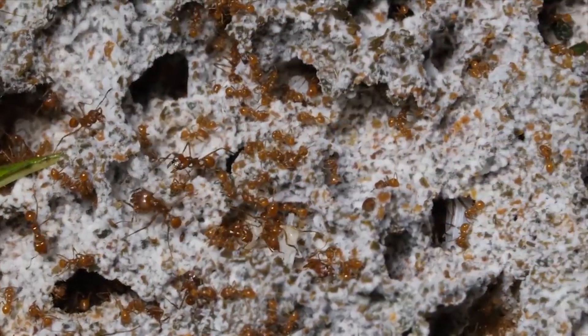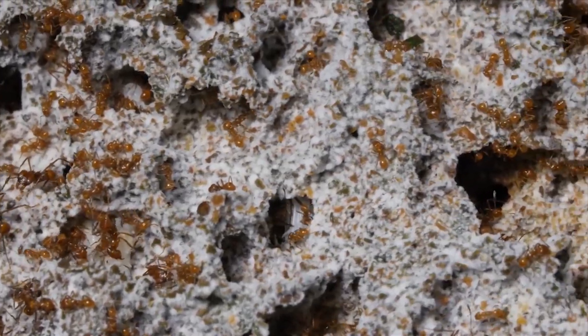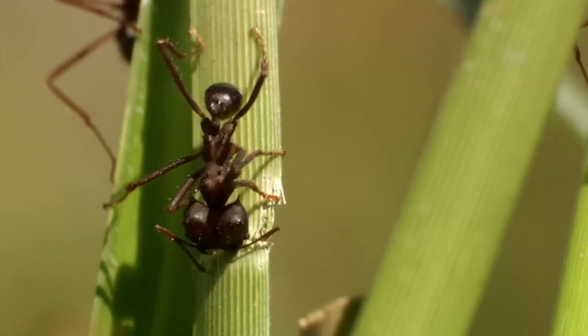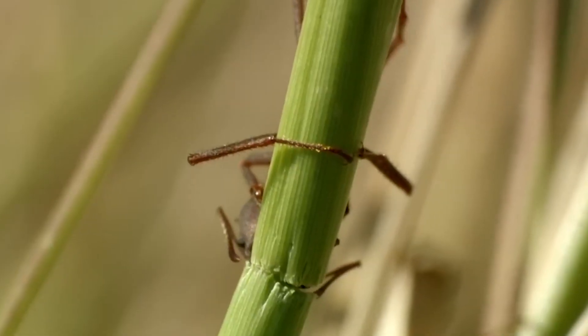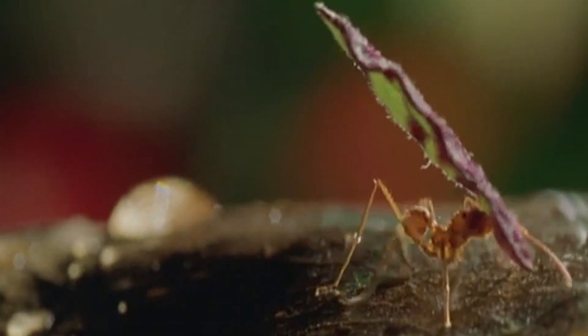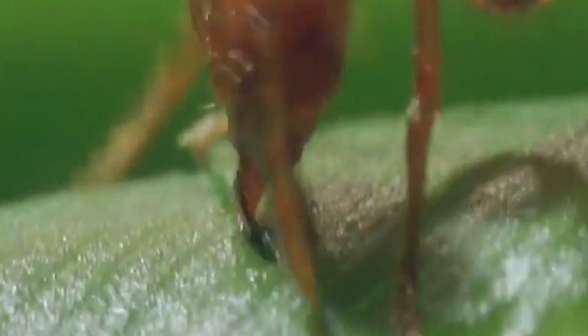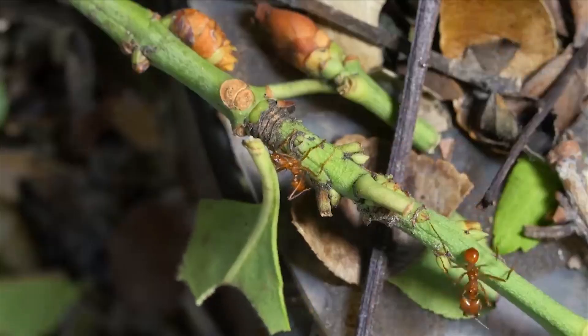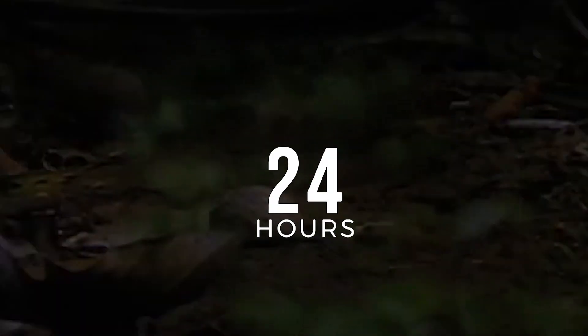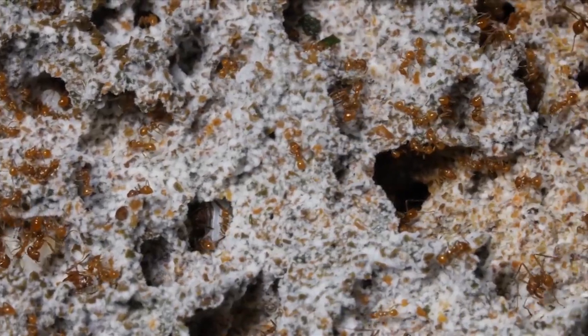We see that leafcutter ants work much like many other creatures out there. What else can these ants do? Well, they can act as their own specialized tool. Leafcutter ants have a jaw that works similar to a chainsaw, and these jaws can tear up leaves, flowers, and foliage. In fact, a colony of leafcutter ants can strip a tree of its foliage in just 24 hours. How's that for hard work?